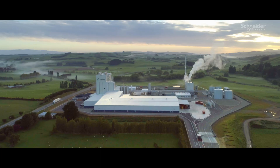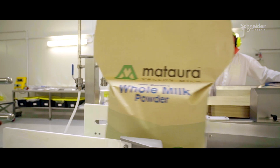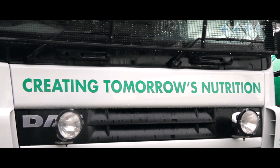Matara Valley Milk is a nutrition business based in Gore, New Zealand. We make infant formulas, bespoke powder nutrition, as well as skim and whole milk powders. Our goal is to be the world's best nutrition business.